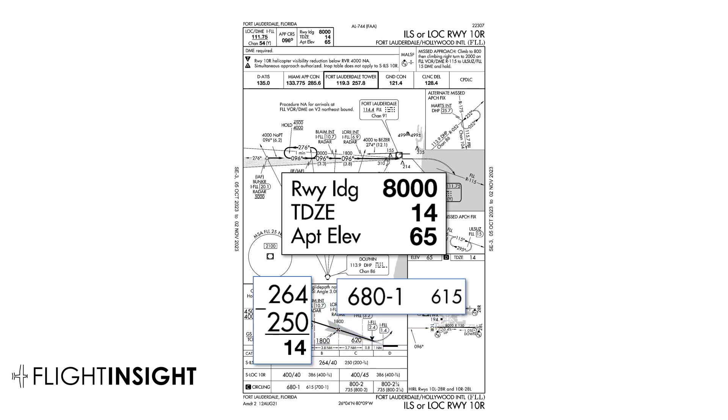Now look at this: the circling MDA is 680, and this figure is 615. If we take the difference, it's not the 14 feet of the touchdown zone elevation, but the 65 feet of the airport elevation. Why the difference? This 615 figure isn't the height above touchdown like for the ILS — it's called the height above airport. It doesn't use a height above touchdown because there's no defined touchdown zone on a circling approach; it could be any runway, so it needs to reference the airport elevation.